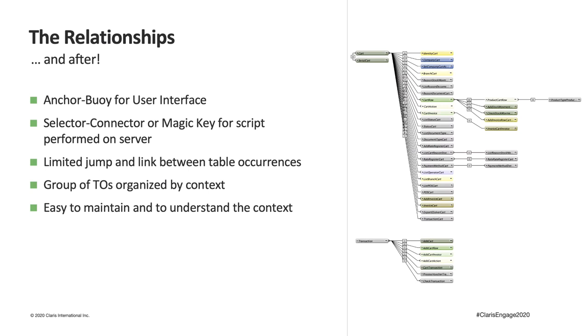We chose two techniques for organizing tables and their occurrences. In the main file — the user interface part — the layouts and everything used to represent data use the AnchorBuoy method, limiting as much as possible the number of jumps between related tables. This choice guarantees that the context of the data is limited to the layout the user is working on, simplifying the maintenance and implementation process by immediately identifying all occurrences involved.